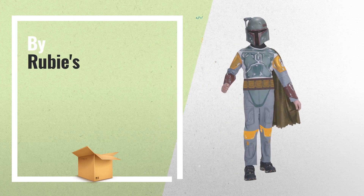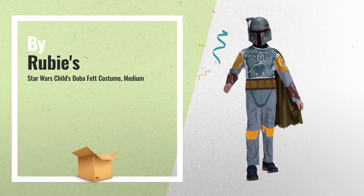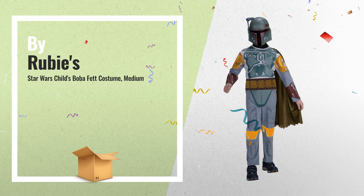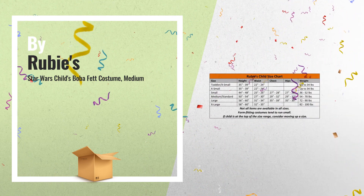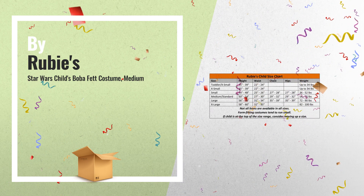Number 2: now your child can become the best bounty hunter in the galaxy, in this Boba Fett kids costume from Star Wars Episode V, The Empire Strikes Back — another great product by Rubies.